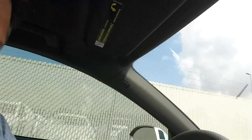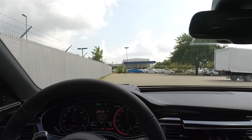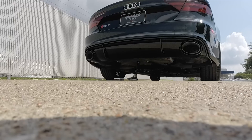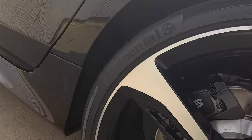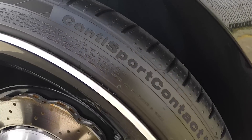Let's start this bad boy up. This is what it looks like. This is what it sounds like. For those of you interested, we're actually running on Continental Conti Sport tires.